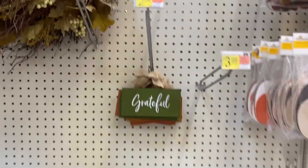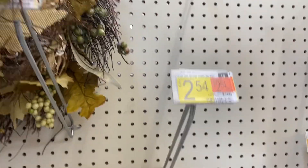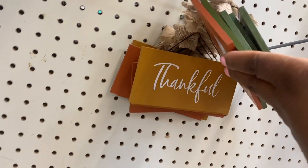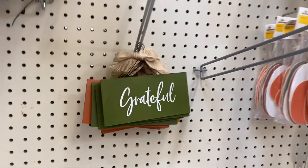Excuse me guys — these signs here are $2.54: 'Grateful,' 'Blessed,' 'Thankful.' Cute!